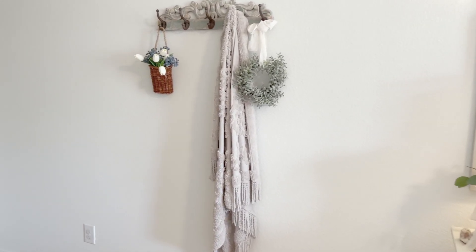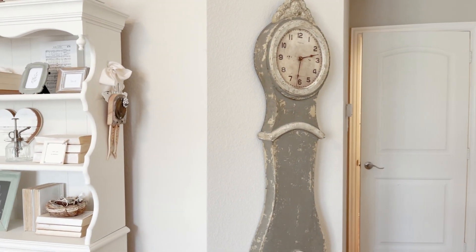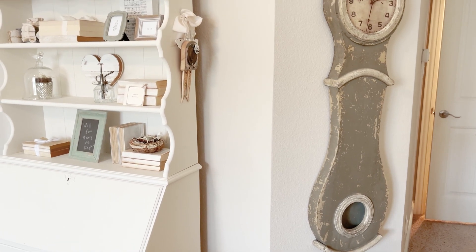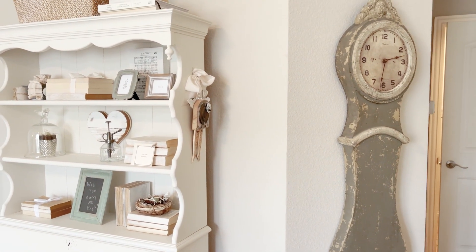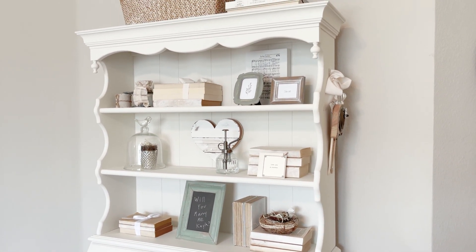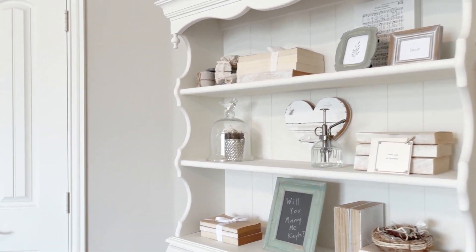Antique Farmhouse also sells a clock that's very similar to this one — I'll link that.